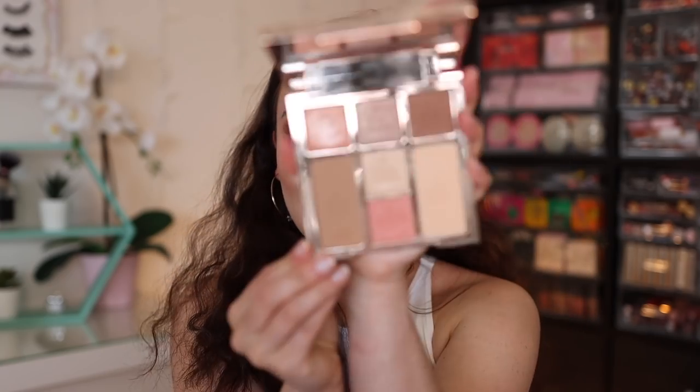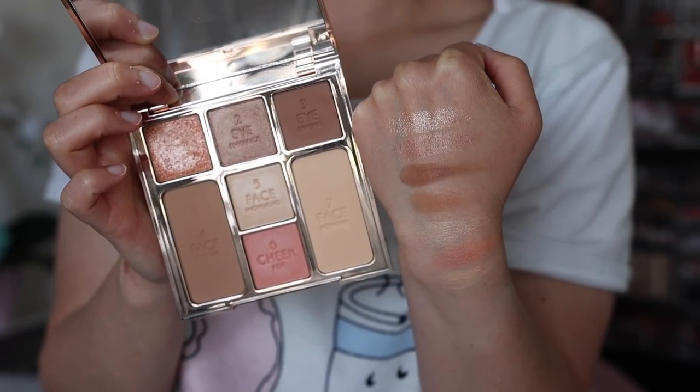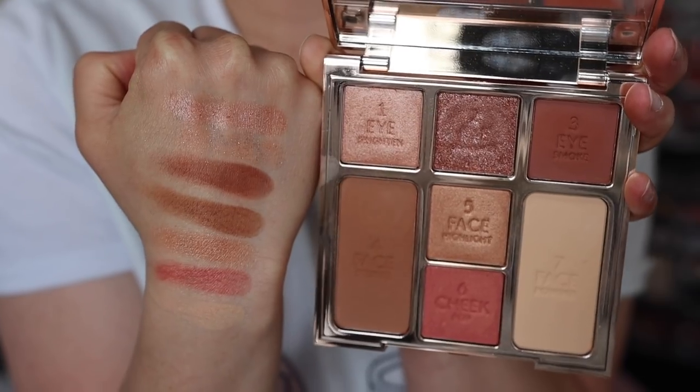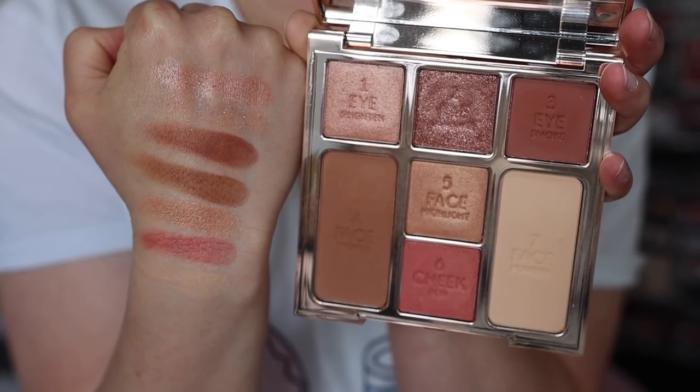I picked up both of the Charlotte Tilbury Instant Look of Love palettes. I love these. The lighter one is my favorite by far — I recommend you check out my video on these where I do two full looks and compare them side by side. The lighter one, Pretty Blushed Beauty, is my favorite. It's definitely going to be in my monthly favorites because it's so good. I also picked up the deeper one but I ended up giving that one to my mom because I didn't love it as much. This one is perfect for my skin tone.